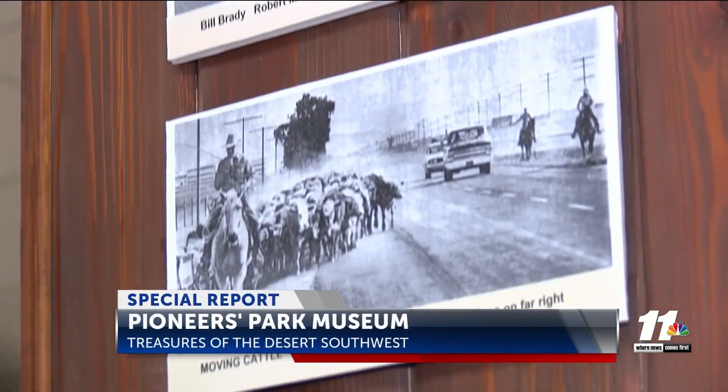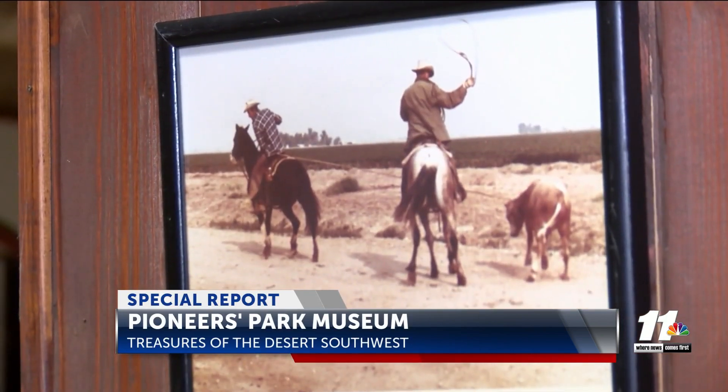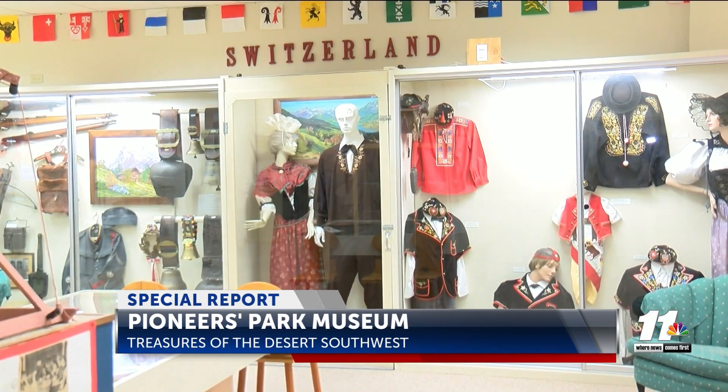The museum holds an ever-growing, large collection of photographs, documents, and priceless items of the valley's rich history. In their ethnic gallery alone, there are around 15 cultures represented of the settlers that traveled to the valley. Brinkerhoff shares what exactly brought many of them to the area.